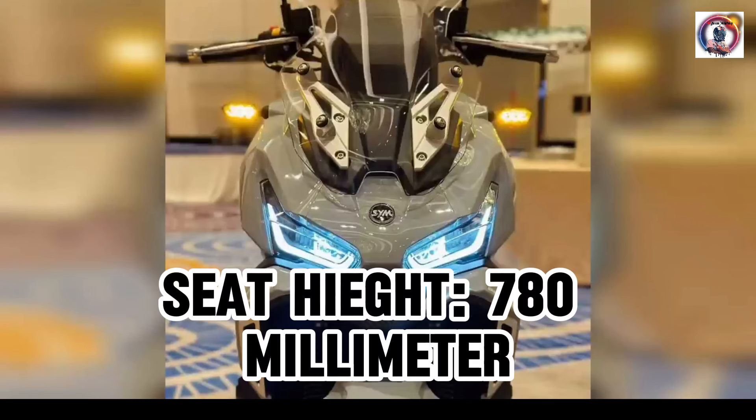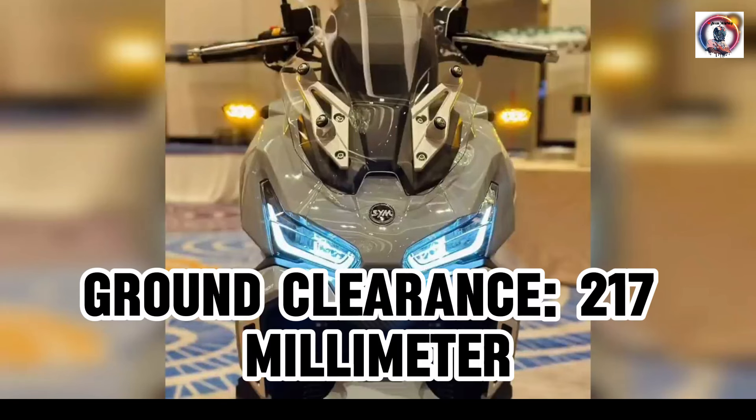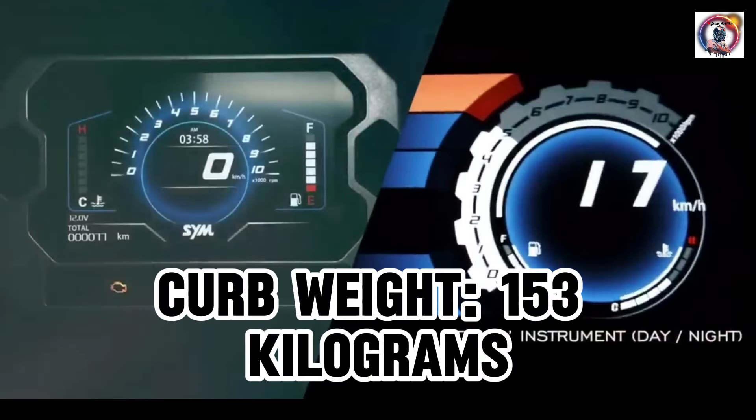Seat height: 780 mm. Ground clearance: 217 mm. Curb weight: 153 kg.